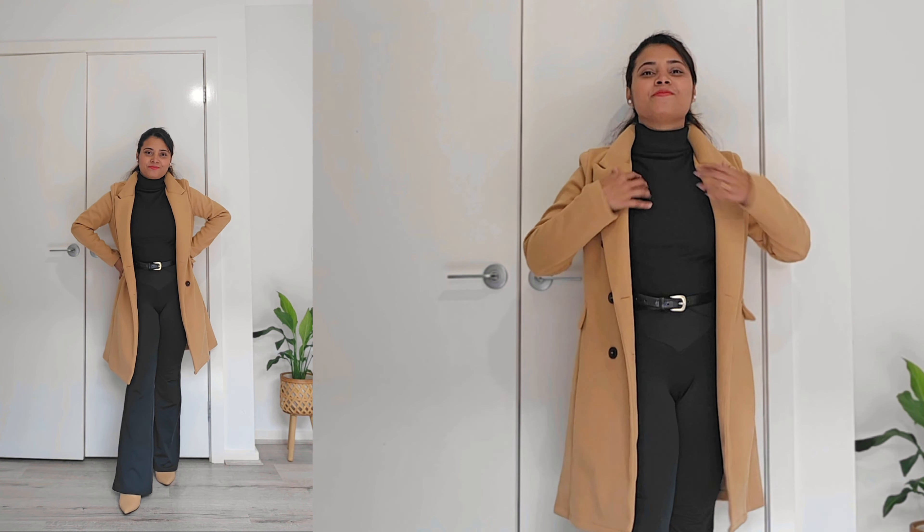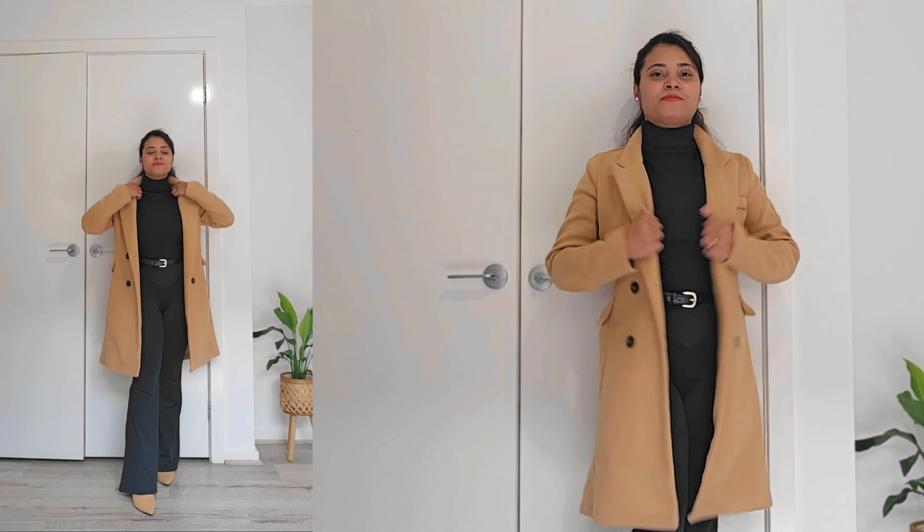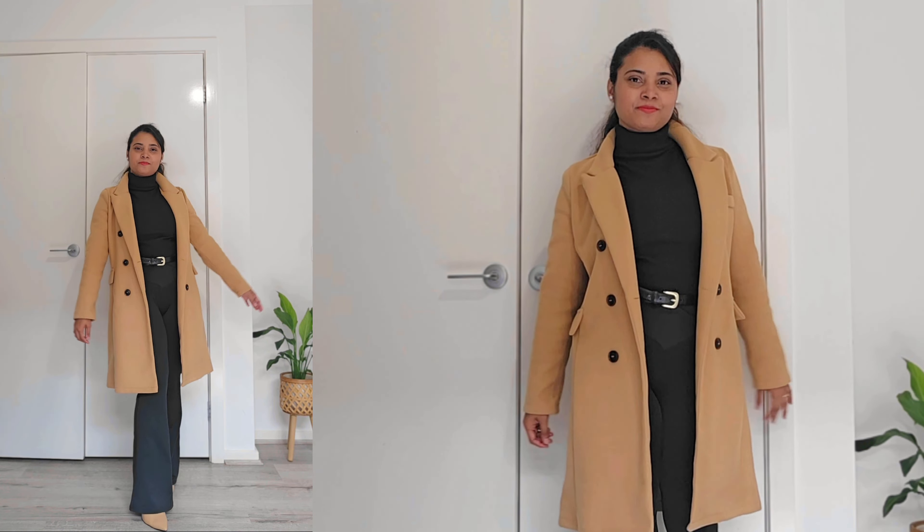Now let's talk about layering. Add some warmth to your look by wearing a turtleneck sweater along with your trench coat. This is a great way to stay cozy and chic during those colder days.